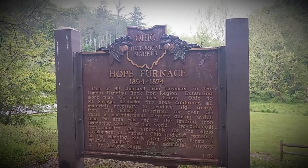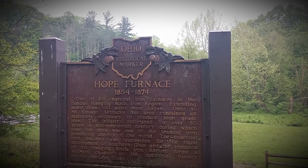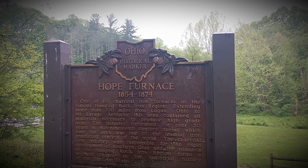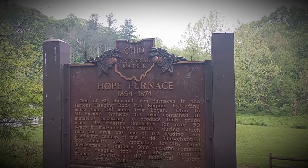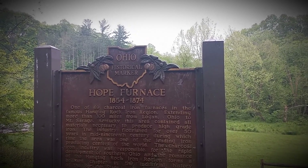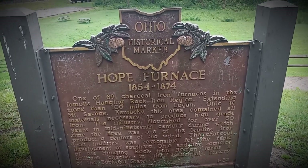One of 69 charcoal iron furnaces in the famous Hanging Rock Iron Region, extending more than 100 miles from Logan, Ohio to Mount Savage, Kentucky. This area contained all materials necessary to produce high-grade iron. The industry flourished for over 50 years in the mid-19th century, during which time the area was one of the leading iron-producing centers of the world. The charcoal iron industry was responsible for the rapid development of southern Ohio, and the romance of the Hanging Rock Iron Region forms a brilliant chapter in the industrial history of the Buckeye State. One of 82 — this furnace was in operation from 1854 to 1874.